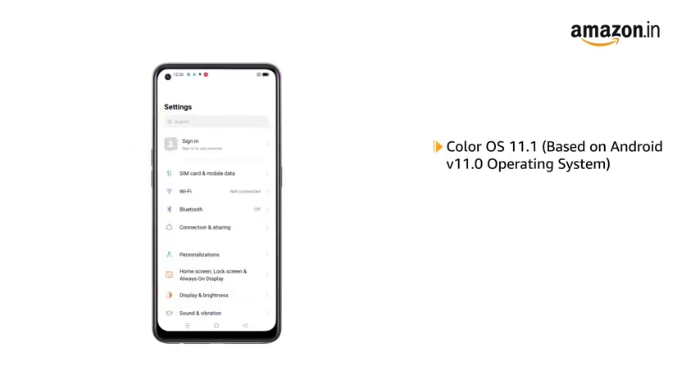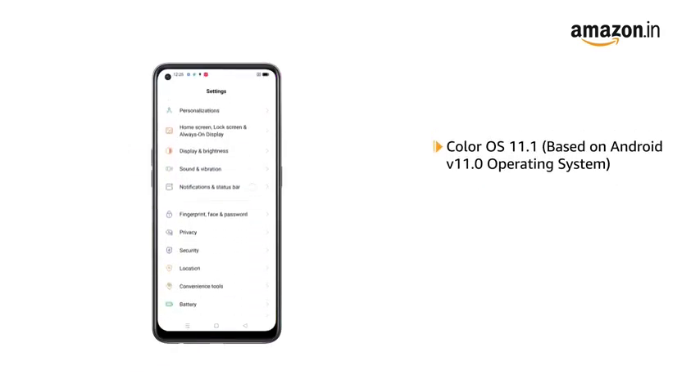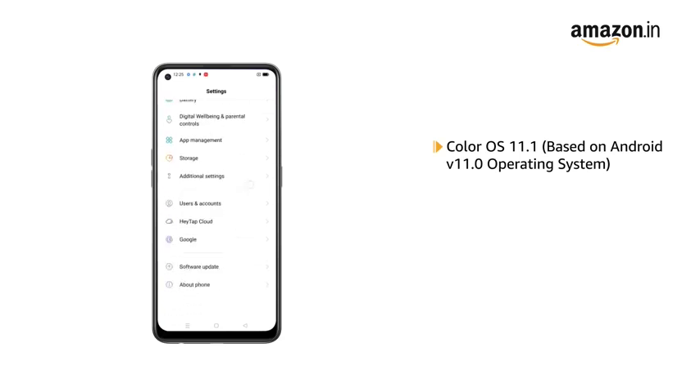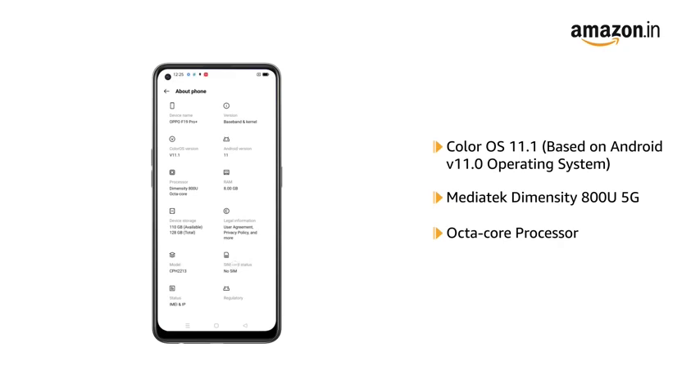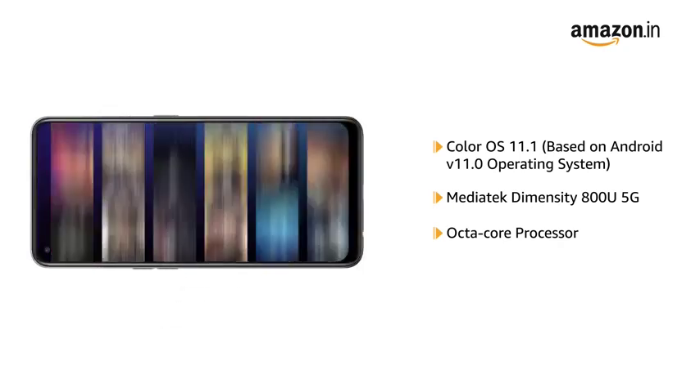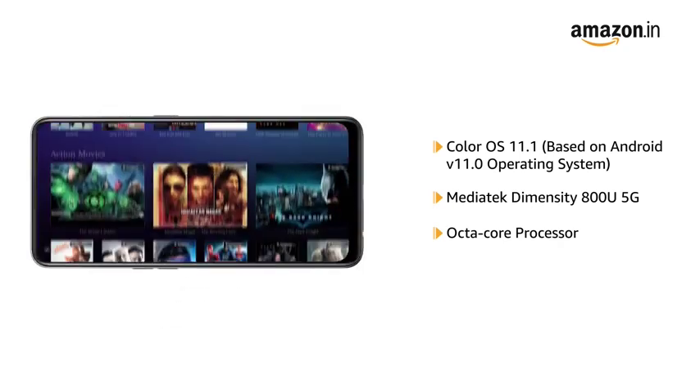Powered by ColorOS 11.1 based on Android V11.0 operating system with MediaTek Dimensity 800U 5G Octa-Core processor, this phone makes downloading as well as browsing very smooth.